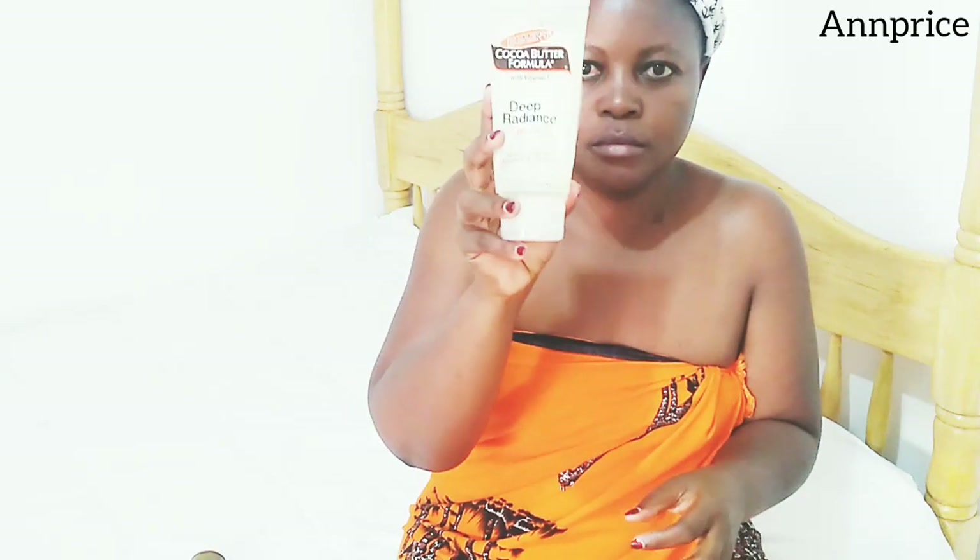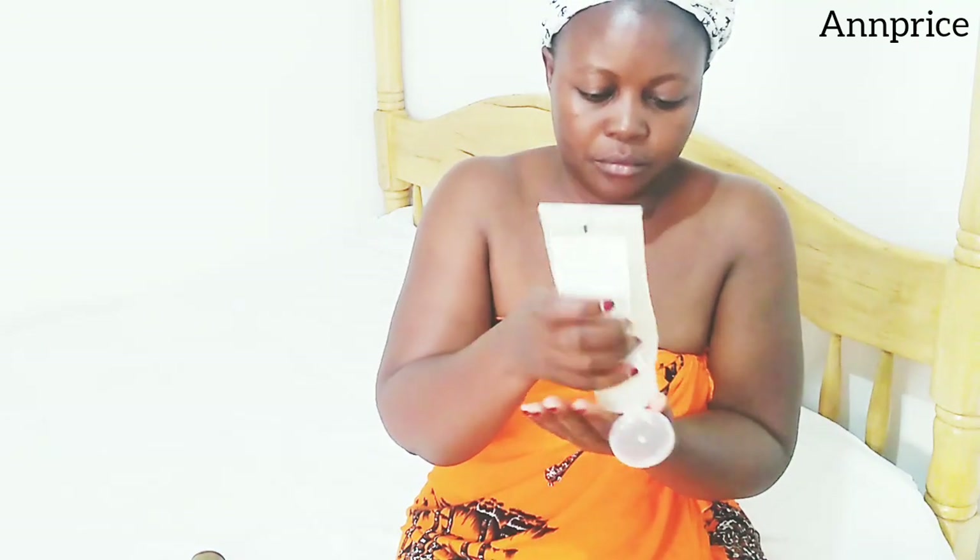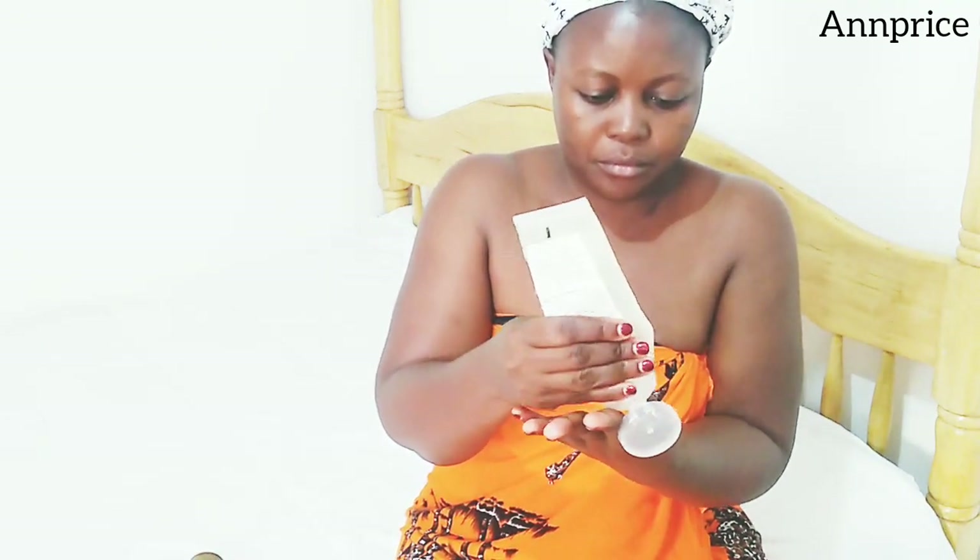I'm a person of oil, so on my body I have to add oil. I use Palmer's Cocoa Butter with vitamin E in it, and Deep Radiance Gel Oil.